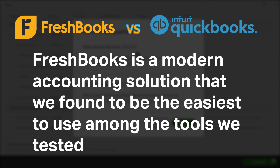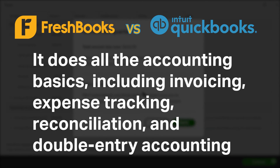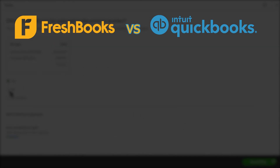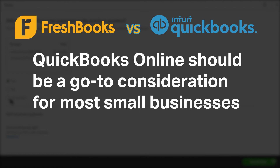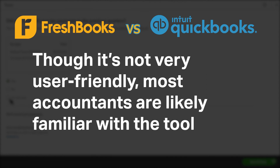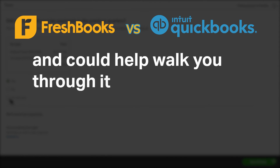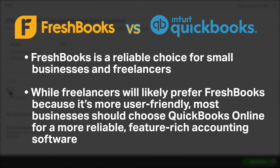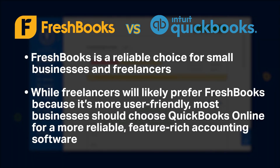FreshBooks is a modern accounting solution and the easiest to use among the tools we tested. It does all the accounting basics including invoicing, expense tracking, reconciliation, and double entry accounting. QuickBooks Online should be a go-to consideration for most small businesses. Though it's not very user-friendly, most accountants are familiar with the tool and could help you walk through it — it's the most advanced and established accounting platform available. While freelancers will likely prefer FreshBooks for its ease of use, most businesses should choose QuickBooks Online for more reliable, feature-rich accounting software.